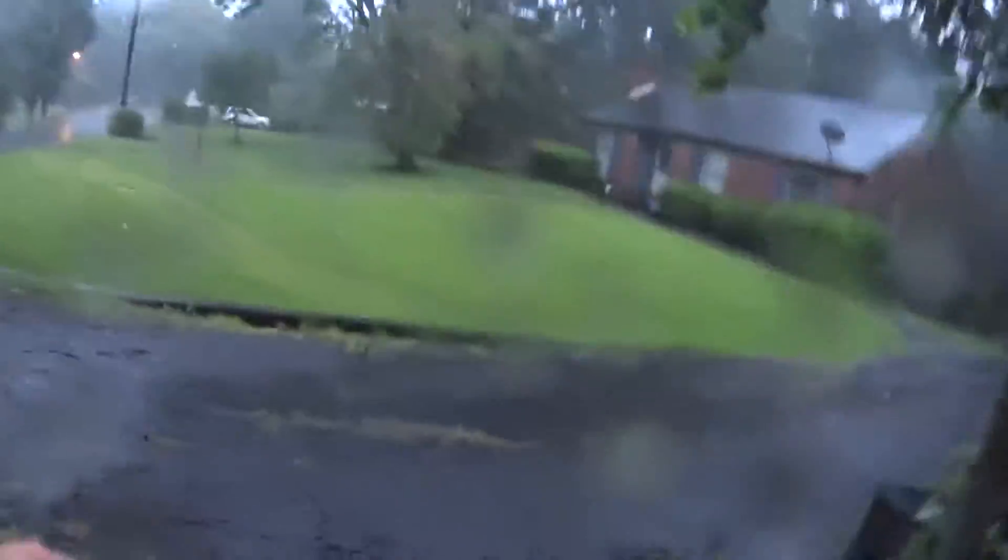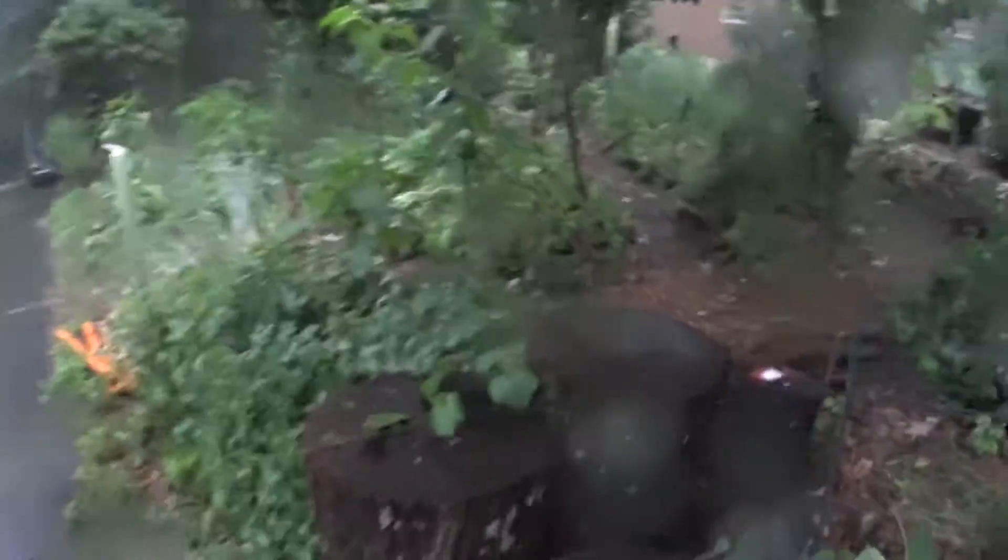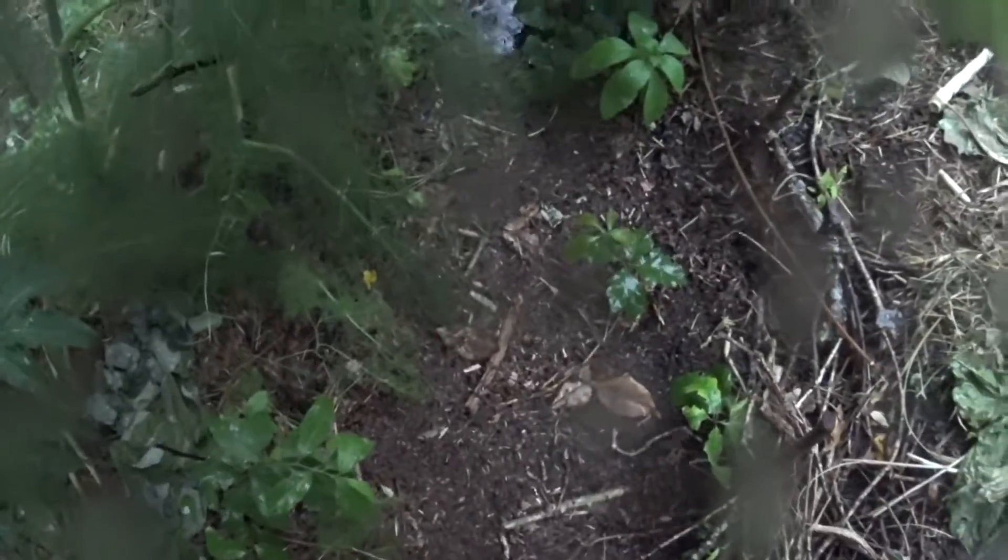Let's see what's going on here — absorbing all this water. Nothing overflowing. Let's see what we got. A little wet on the ground here. All that water soaking into the ground.